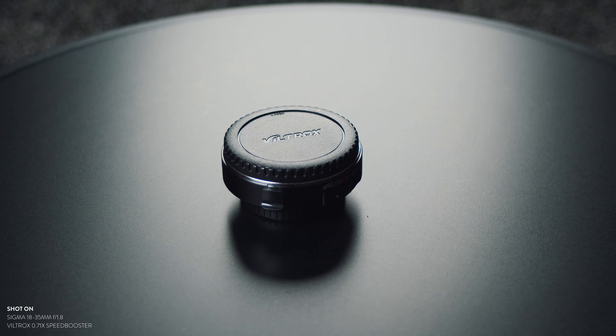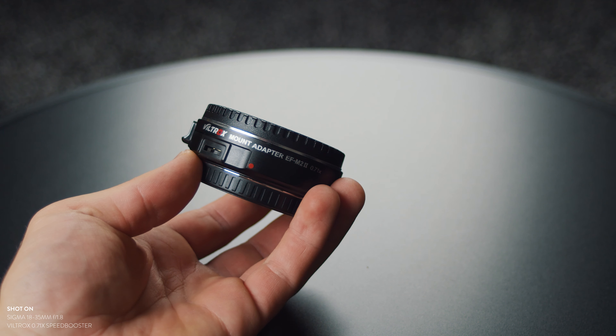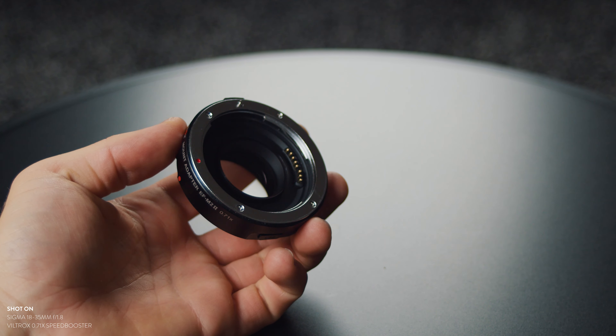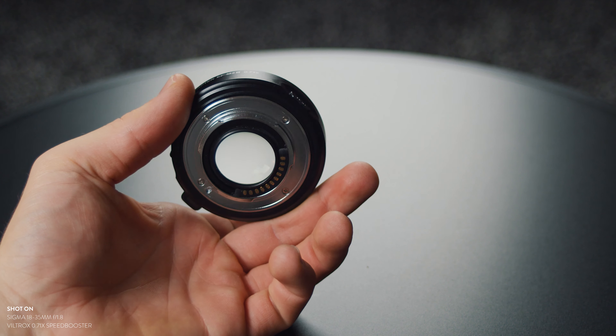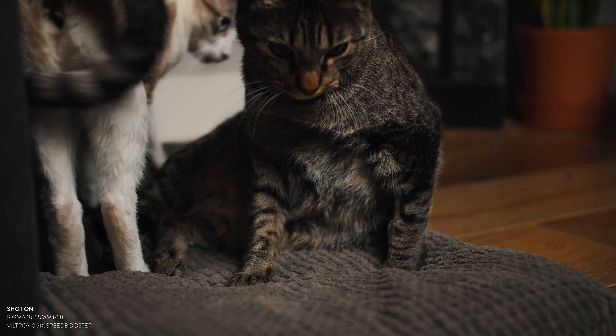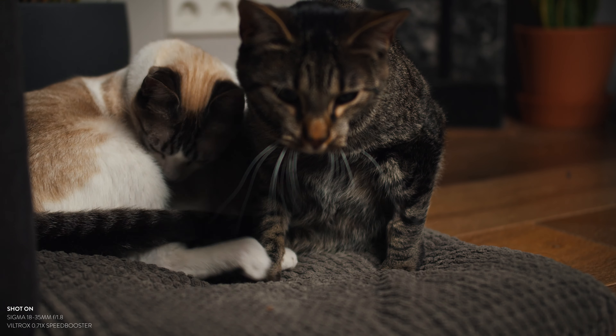Last but not least, the Viltrox Speed Booster — specifically the Viltrox EF-M2 Mark II 0.71x Speed Booster. You basically have a lot of options out there, but there are only two that really stand out: the Metabones Speed Booster or the Viltrox Speed Booster. The Viltrox just works. The video quality that comes out of it, together with the lens, is amazing. I tested it with a friend who has the Metabones Speed Booster and you could not see any quality difference.